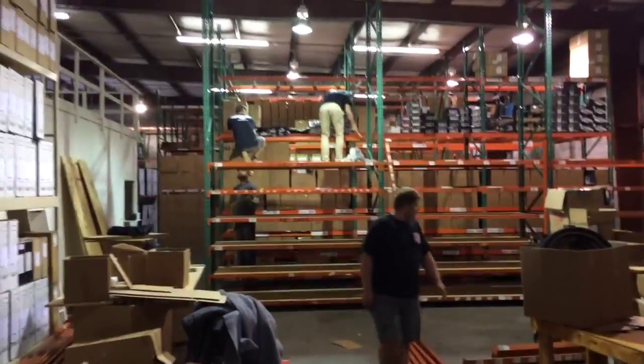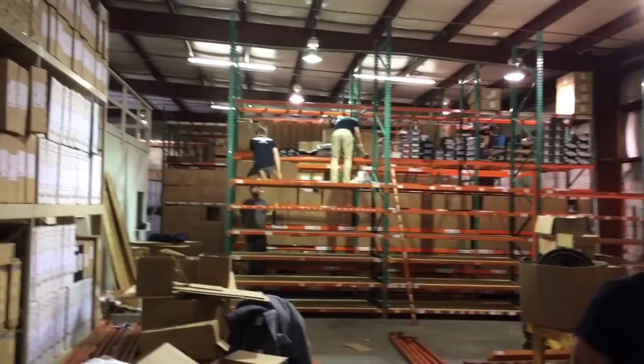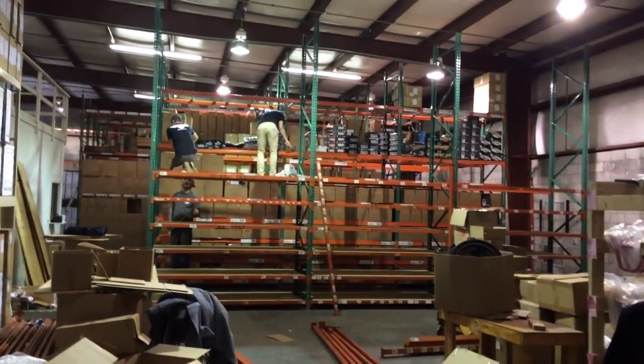We're still moving, still keeping up with all orders. If you're placing orders, they're still going out. And when we're not packing orders, this is what we're doing — we're almost there.